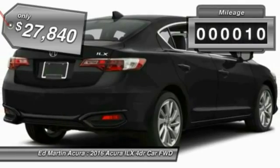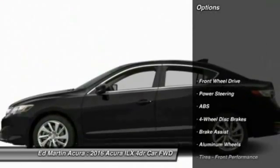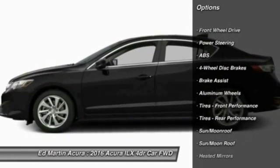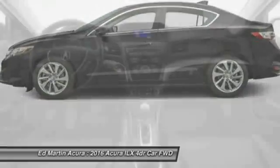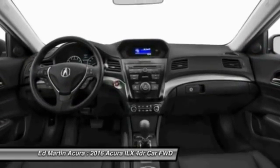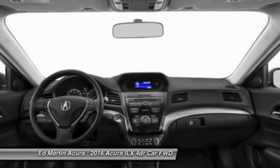This vehicle has less than 100 miles. Here are some of this vehicle's great options: anti-lock braking system, steering wheel audio controls, keyless entry, traction control, stability control, moonroof, Bluetooth, leather wrapped steering wheel, power steering, and adjustable steering wheel.